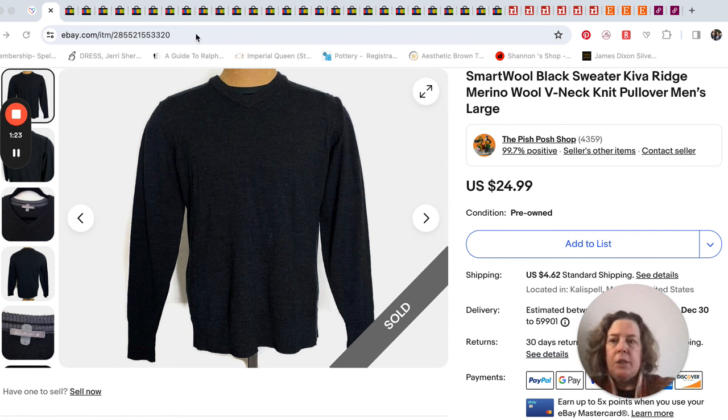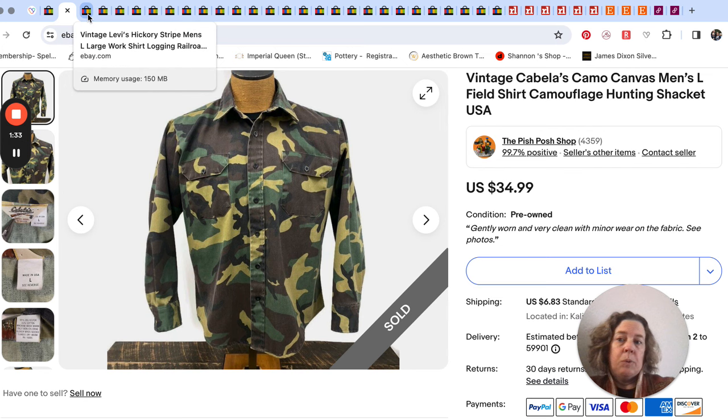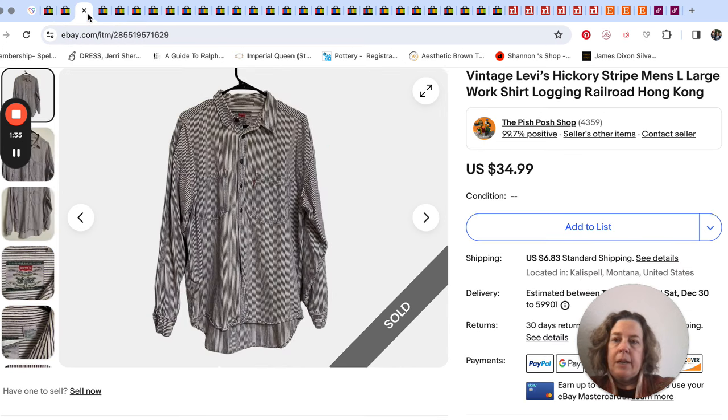The same buyer bought that Smartwool shirt for $25, then bought this shirt for $35. They went back and looked around again and paid separately for a third shirt for another $35. They didn't ask for any discount or make any offer — it was just full price. We were able to combine the listings into one package.